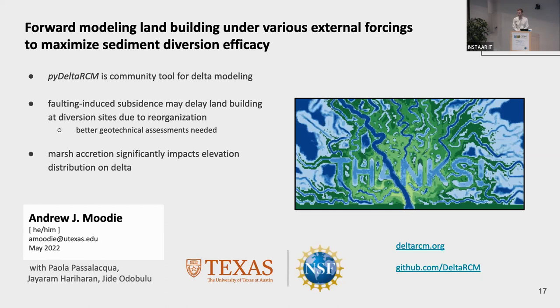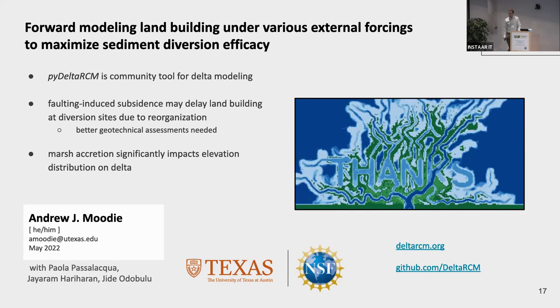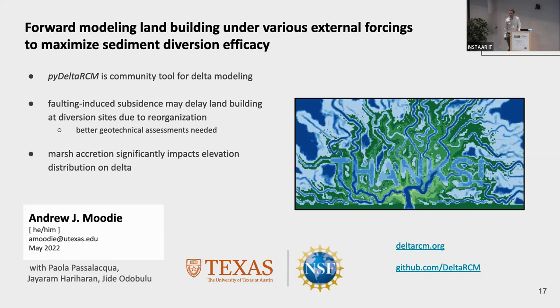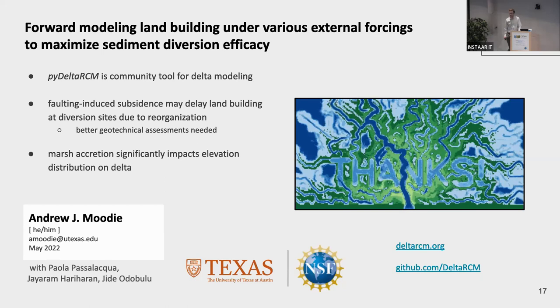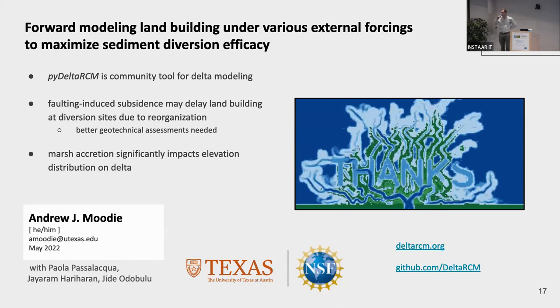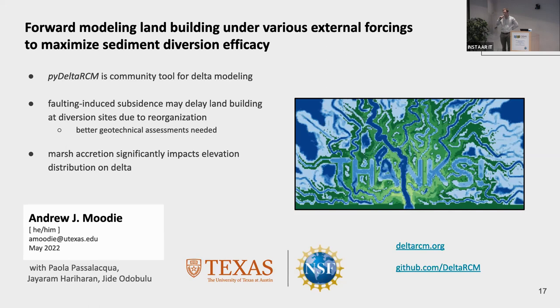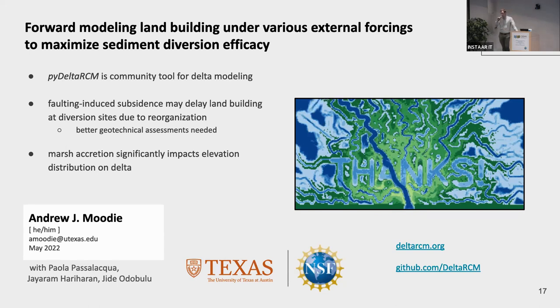Q: Would this model be applicable in a lagoon setting where you have a barrier and marshland growing on the backside, since connectivity between seawater and backwaters is an important factor in how a delta evolves? A: That's a good question. The representation of hydrodynamics is really simplified — there's no representation of tides, and water mass is not really conserved. You could maybe represent things like tides as forcings, but the current configuration of the model doesn't include these processes at all.